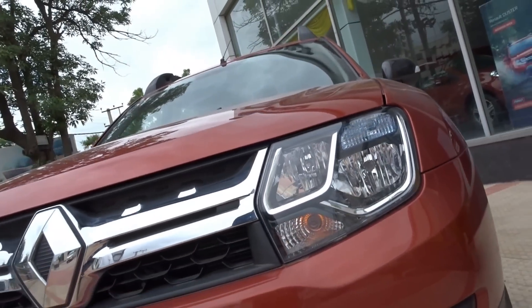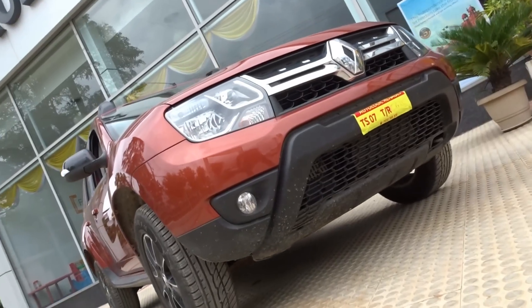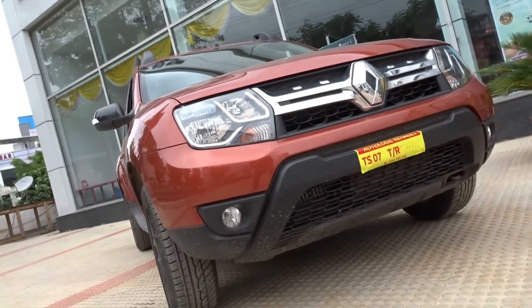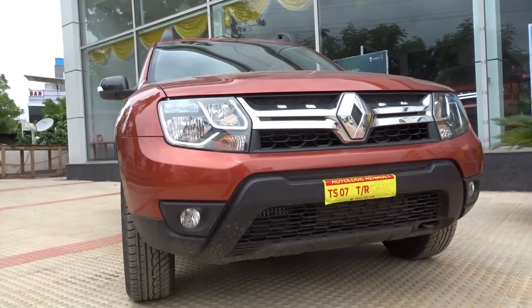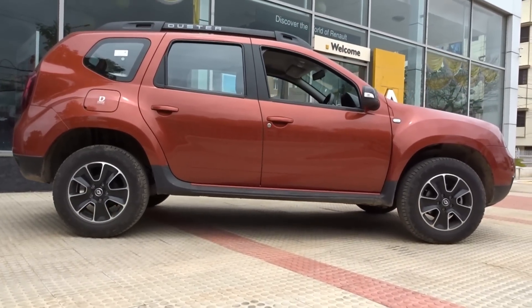The Duster was an instant blockbuster since it was truly one of its kind when it was first launched. Its amazing handling, superb driving dynamics, imposing SUV looks and relatively compact size made people fall head over heels in love with it almost instantly.